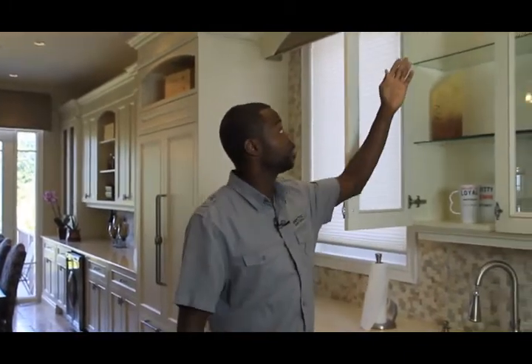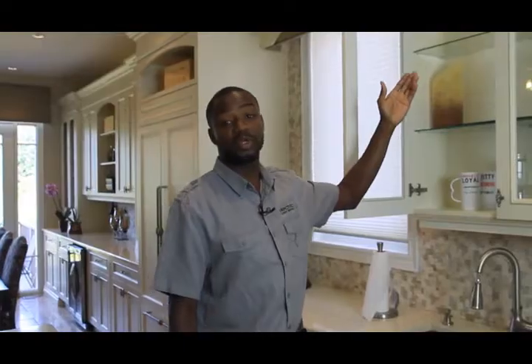Here we are in the kitchen. This kitchen may seem traditional but there are some modern elements to it, like these pin lights in the cabinetry. Typically we all know the standard puck lights that consume about 20 watts of energy. These we're looking at a half a watt, so there's a big energy saving difference in the type of lighting and the look you get from these lights.